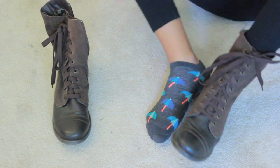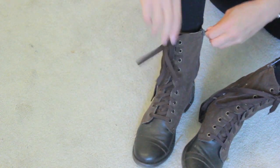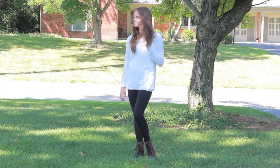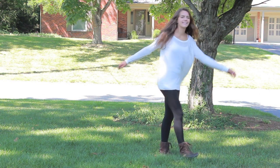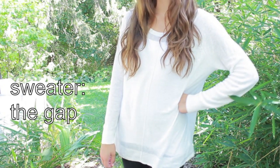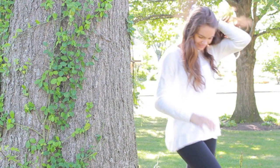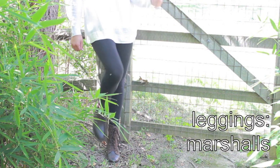Just in case you guys were wondering, my adorable umbrella socks are from Target and my combat boots are from Shoe Carnival. I chose this sweater from The Gap because it's super comfy and really lightweight, which is awesome for those end of summer, early fall days. And my black leggings are from Marshalls.